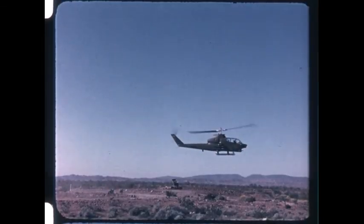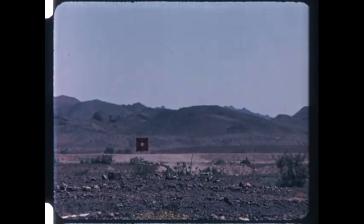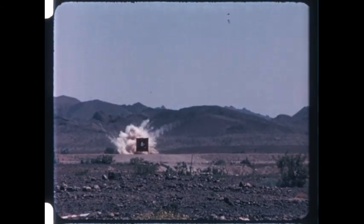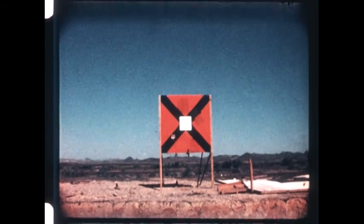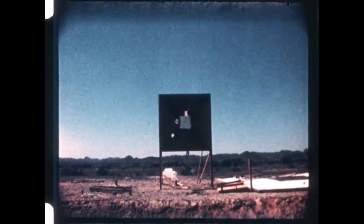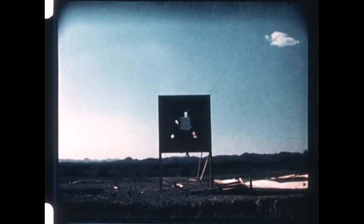Missiles were launched under all flight conditions. TOW launches from hover scored hits. TOW launches from straight-in high-speed runs scored hits. TOW launches followed by evasive maneuvers scored hits. All in all, Cobra TOW demonstrated the best accuracy achieved by any helicopter-borne system to date.